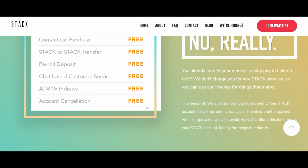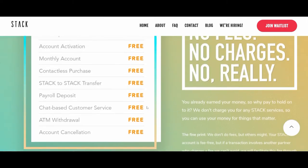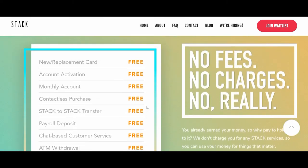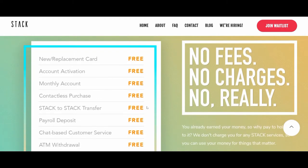It looks like everything is free — there is no cost to it. You just put money into your account and then use the Stack prepaid Mastercard for the amount you've loaded. It's just like having your own bank account and using your bank card, except this is a prepaid Mastercard and you can use it anywhere Mastercard is accepted, even in foreign countries.